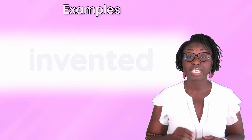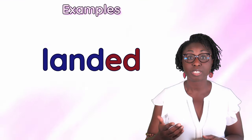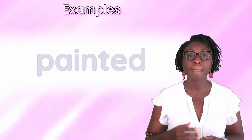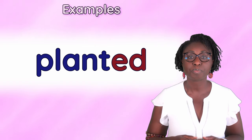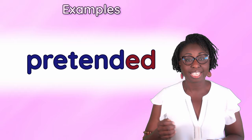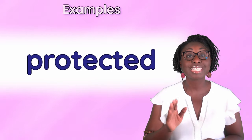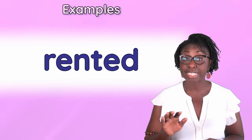Invited, invented, landed, needed, painted, planted, printed, pretended, protected, provided, wanted, rented.